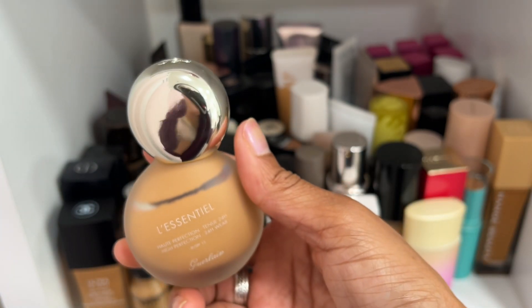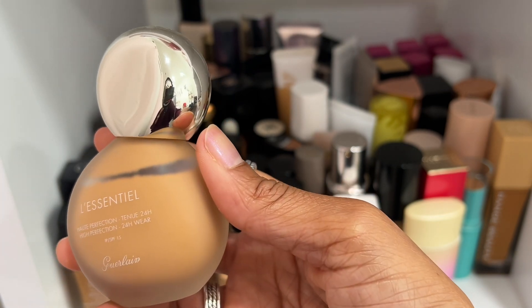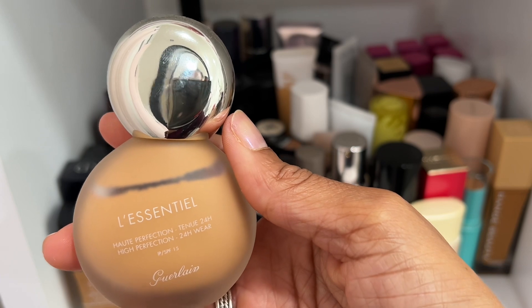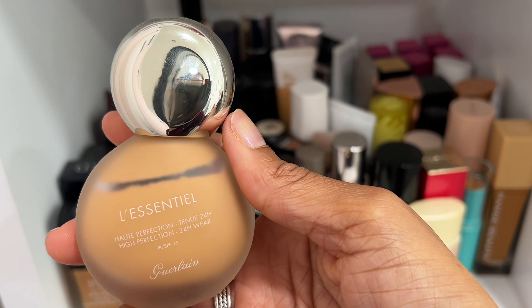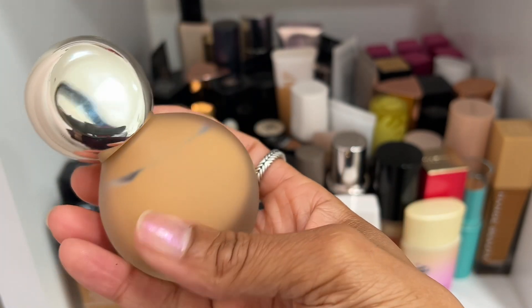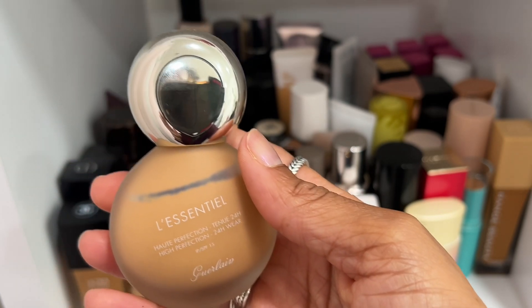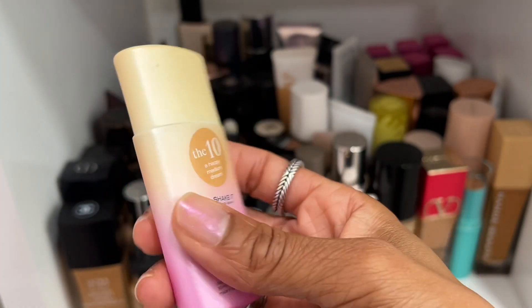I can get rid of this one by Galon — as much as I enjoyed it, it's discontinued and the last time I wore it, toward the end of last year, it was so dry and matte on my skin. So I am going to declutter this one — I enjoyed it for a little bit, but it was very bad toward the end.